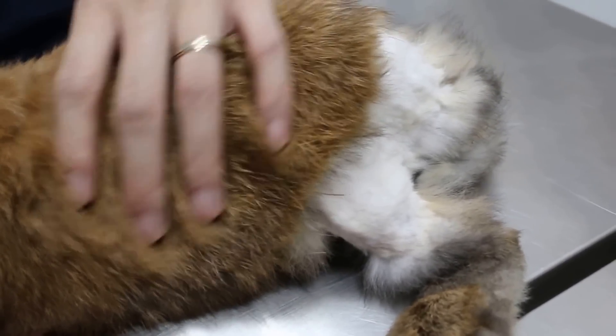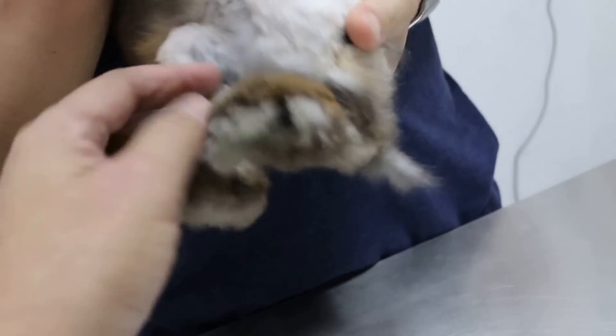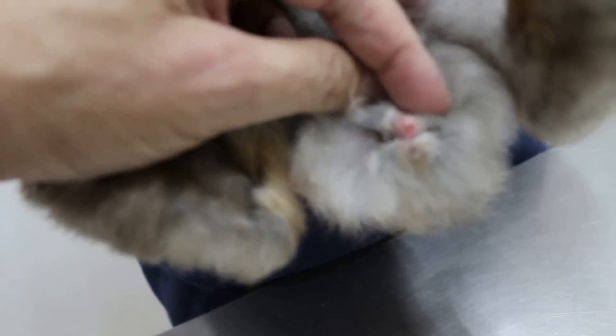Turn upside down. But I noticed that the private parts are really infected — you can see it's all red there.